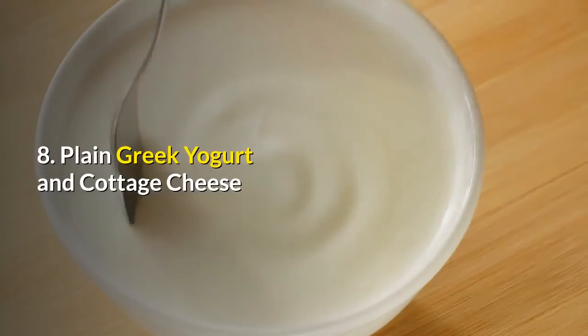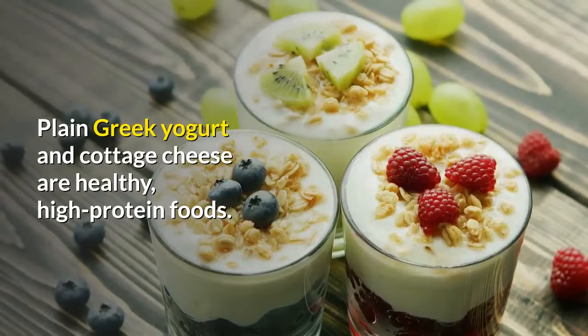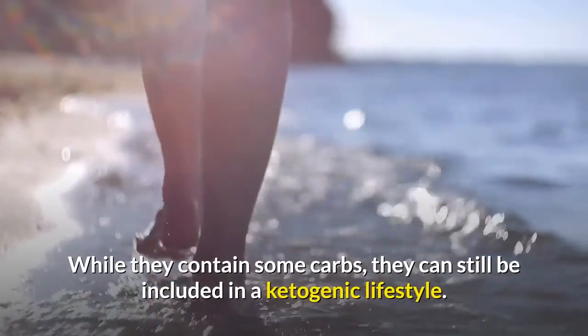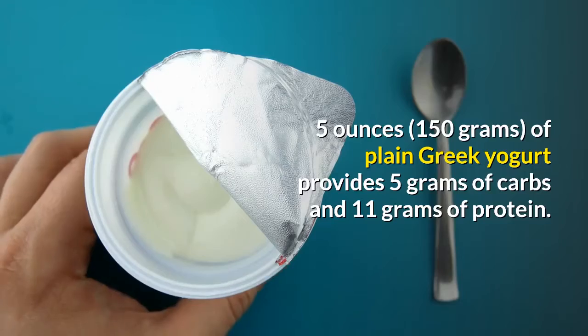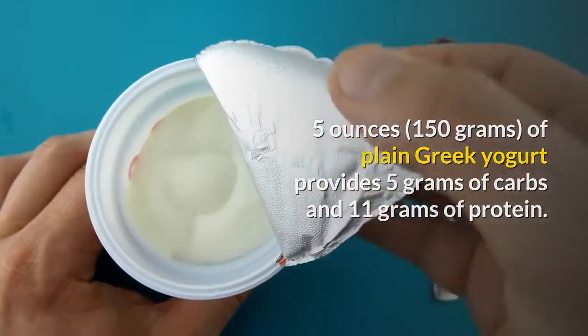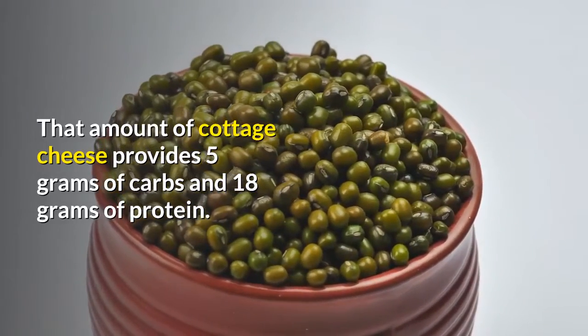Plain Greek yogurt and cottage cheese. Plain Greek yogurt and cottage cheese are healthy, high-protein foods. While they contain some carbs, they can still be included in a ketogenic lifestyle. Five ounces of plain Greek yogurt provides 5 grams of carbs and 11 grams of protein. That amount of cottage cheese provides 5 grams of carbs and 18 grams of protein.